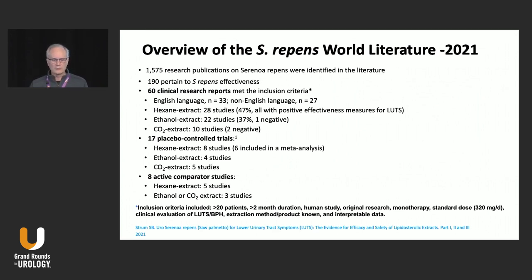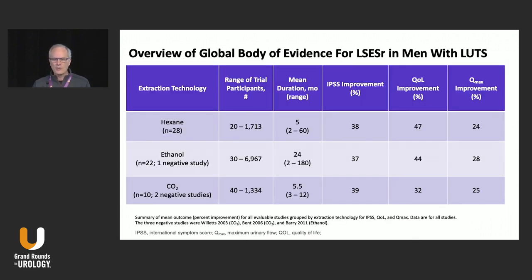There are multiple trials, but I want to go over this paper published this year — actually three papers. It was a compendium of over 60 clinical research studies, of which 27 were not in English and 33 were in English. There were 17 placebo-controlled trials and eight active comparator trials. Of all those trials, there were three negative trials — the two North American and one in Europe. The overall body of evidence shows symptom improvement, quality of life improvement, and even Qmax improvement just a little bit below the alpha-blocker range and the 5-alpha reductase range.